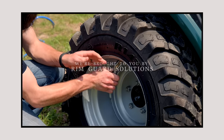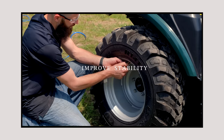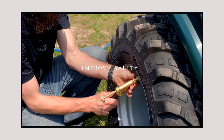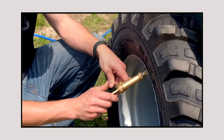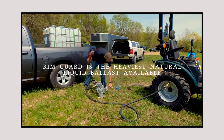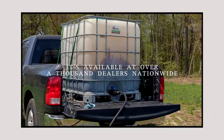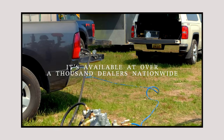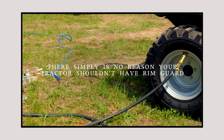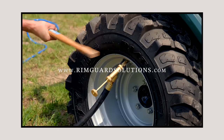Folks, we are proud to be sponsored by RimGuard Solutions, a liquid ballast weight. It goes right inside your tires, completely hidden. We're big on safety on this channel — these tractors are just too light and tippy right out of the factory. It helps with safety, loader efficiency, and traction. RimGuard is the heaviest all-natural liquid ballast weight on the market. It won't corrode your rims like old calcium chloride, and it won't freeze. Available at over a thousand dealers nationwide — find a dealer at RimGuardSolutions.com.